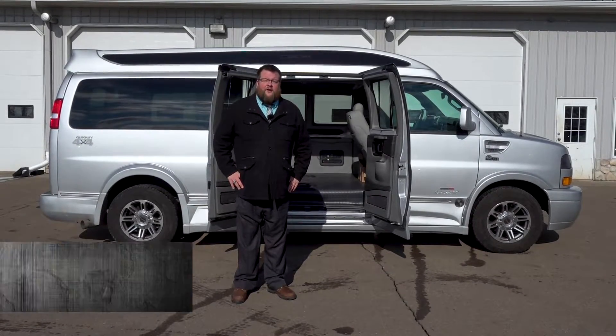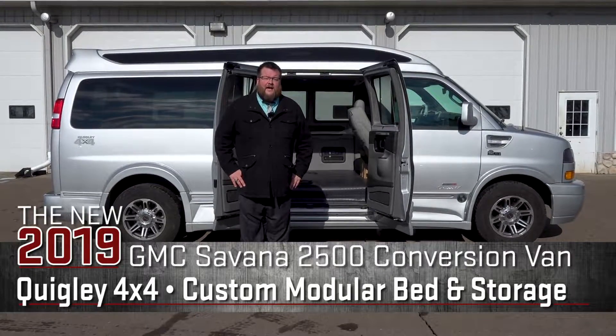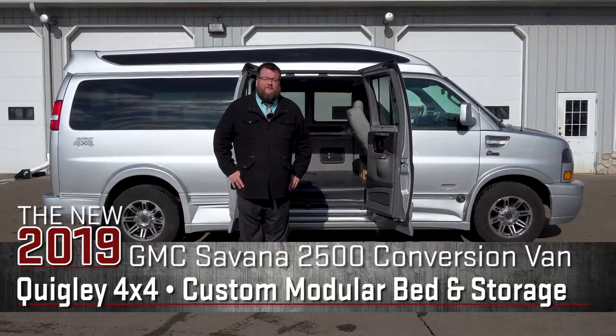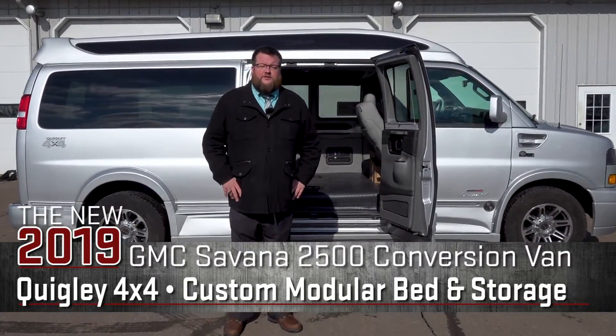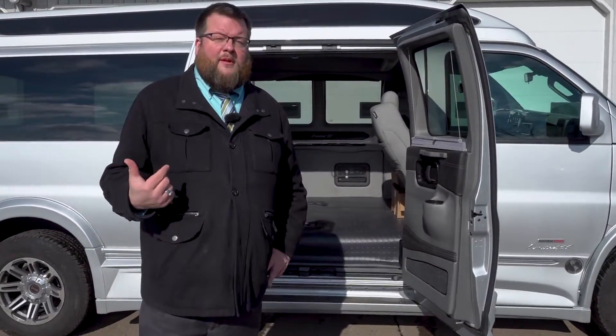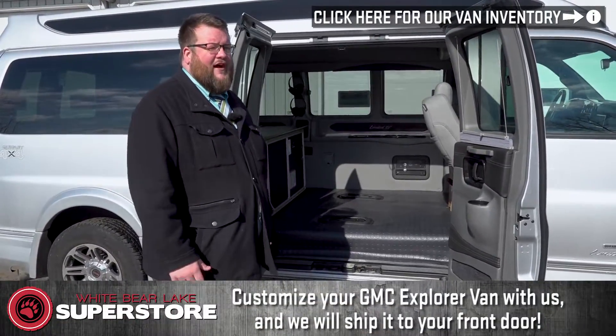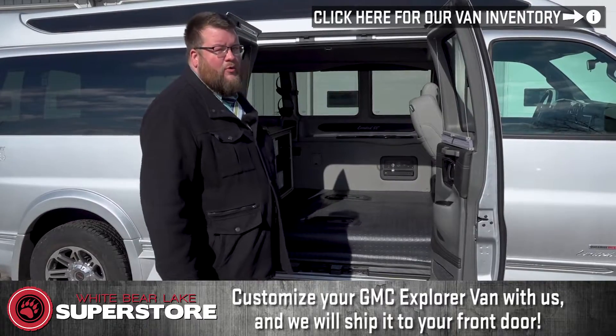Hello everybody, Mark Doman here at the White Bear Lake Buick GMC Superstore. Today we're going to look at a custom bed that we've done for a customer. This van sold, but I really wanted to go into it because I've had a lot of questions about the vans. Mark Doman, 952-486-9525 — give me a call because we can build your van any way you want.